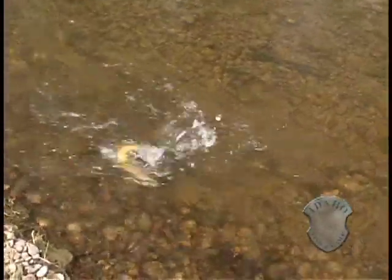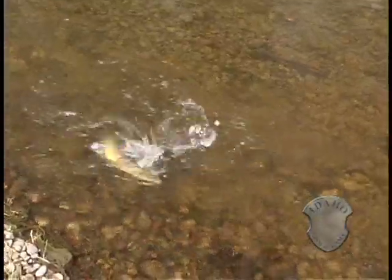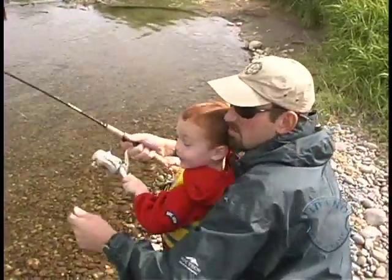To protect the native cutthroat fishery, anglers are harvesting rainbow and hybrid trout on the South Fork. But identifying hybrids can be tough.